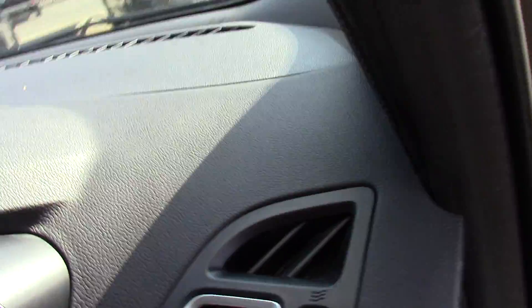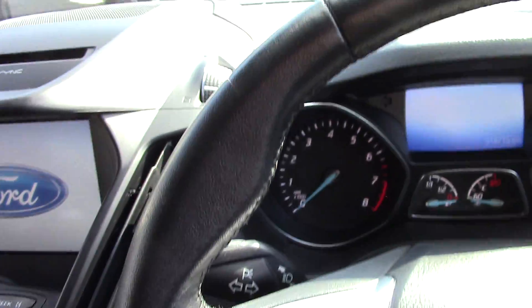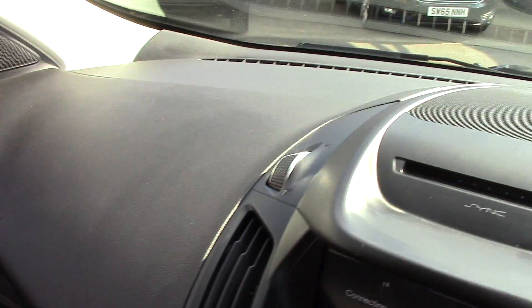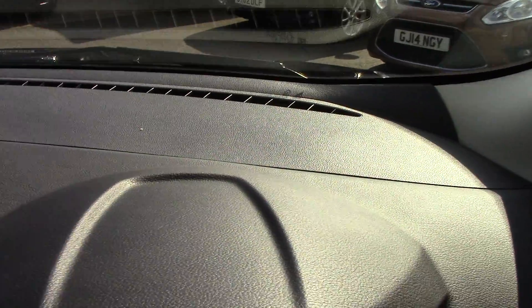We'll have a quick look inside as well now. Let's start up just so we can see a few of the features. There's your passenger seat, all the door cards there. You've got all your display up here - there are no horrible marks or gouges or scratches on the dashboard.